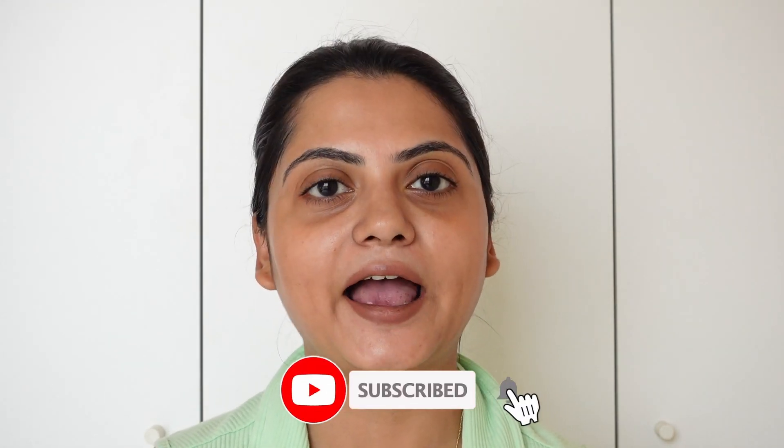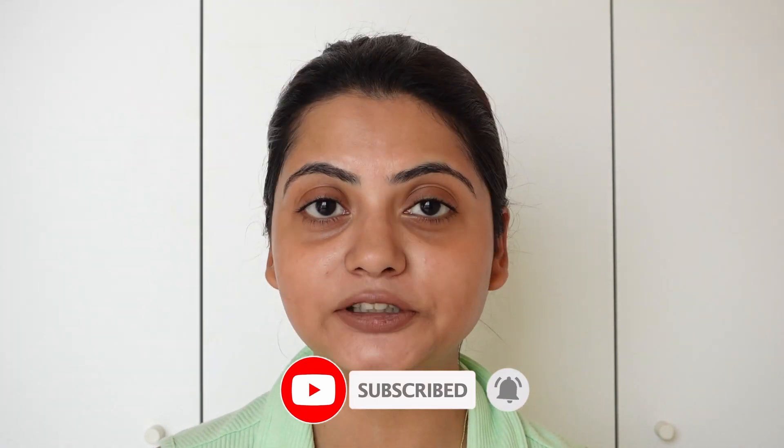I'd actually like to try out more products from Hyphen, but for now let me know in the comments if you'd like me to try more brands or products. If you liked this video, don't forget to hit the thumbs up button, subscribe to my channel, and hit the bell so you don't miss any notifications. I'll see you in my next video — take care, bye!